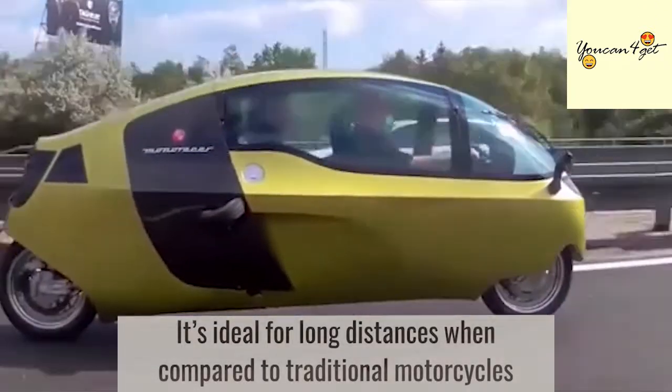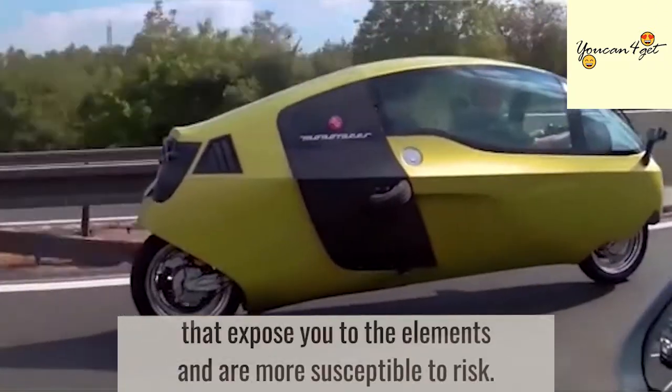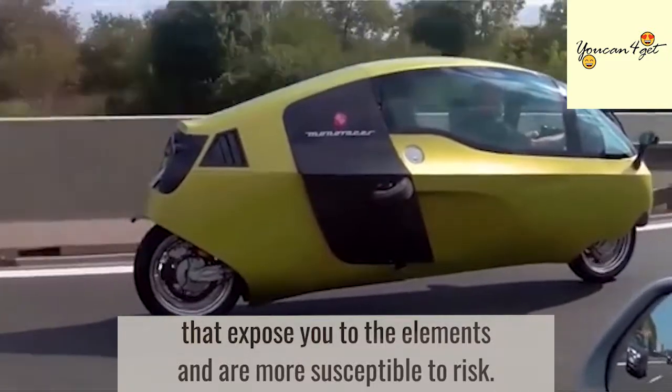It is ideal for long distances when compared to traditional motorcycles that expose you to the elements and are more susceptible to risk.